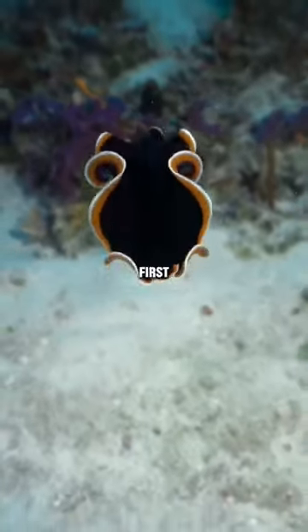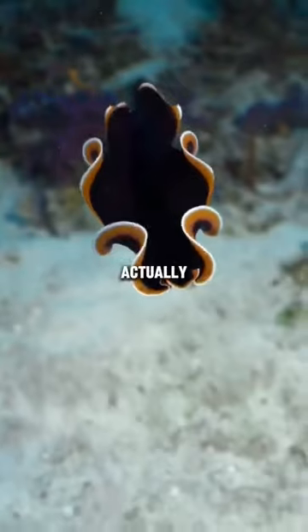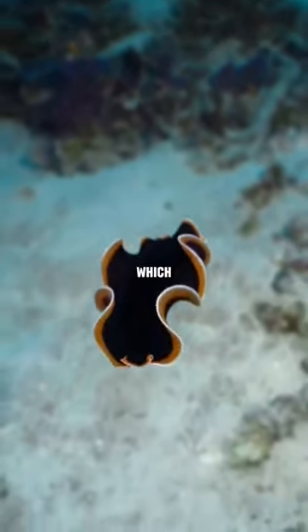What is this creature moving like this? At first sight you might find it very beautiful, but hearing about its antics will shock you. Actually, this is a platyhelminthes, which is a flatworm.